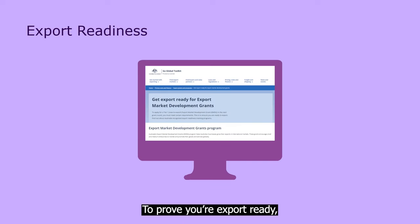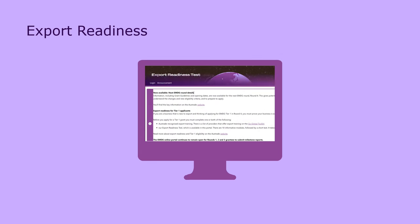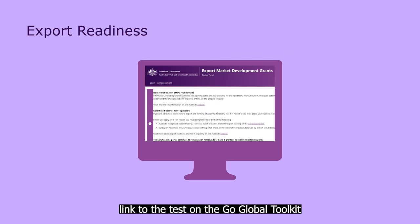To prove you're export ready, you can choose to do either or both of these skill-building options. First is to complete an Austrade recognised export training course. There's a list of them on our Go Global Toolkit. Or you can choose to do Austrade's free online export readiness test. There are 10 short learning modules before the test, and the whole process only takes about 30 minutes. Find a link to the test on the Go Global Toolkit, or go straight to our EMDG online portal where you can log in and get started.